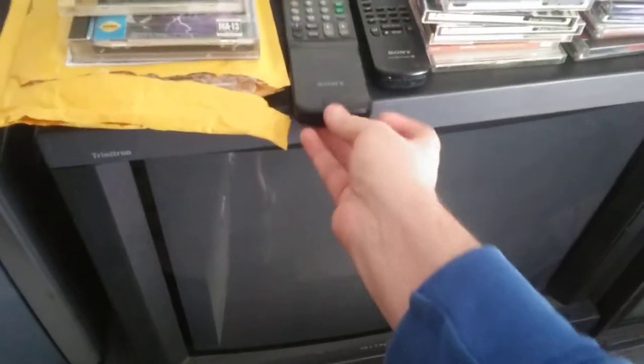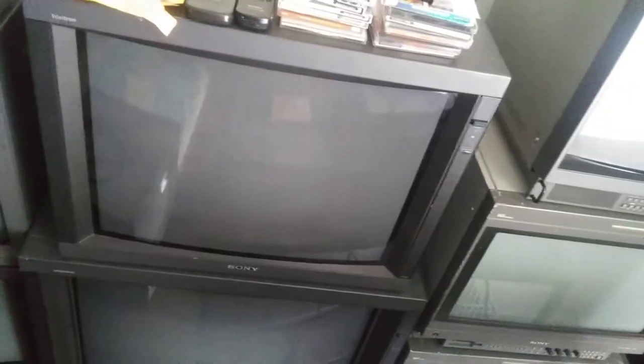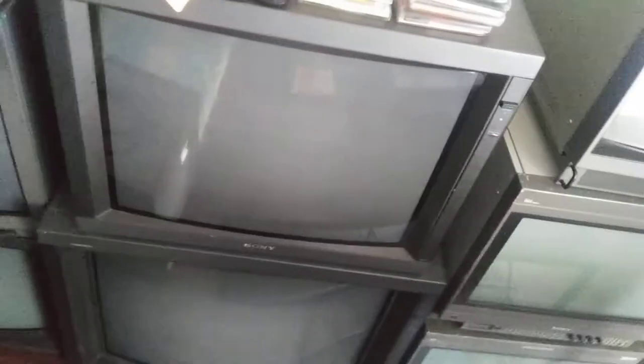PVM-2950Q — picked this one up from a guy who had the original remote, though it wasn't really working, but he was able to control it with another one. It actually has the speakers. I did a couple videos on this one — it was probably my favorite before I got the D32. I might even like this better than the D24, which a lot of people may think is crazy. The condition is great, the linearity and geometry are just perfect.